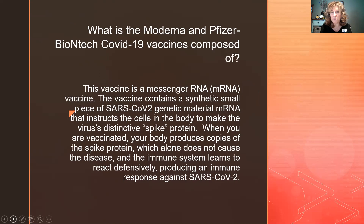Let's go over what the Moderna and Pfizer — also called BioNTech — vaccines are composed of. We're made up of genetic particles, DNA and RNA. This vaccine is made up of messenger RNA, which is a protein. The vaccine contains a synthetic piece — a small piece of the SARS-CoV-2 genetic material — and it instructs the cells in your body to make the virus's distinctive spike protein.